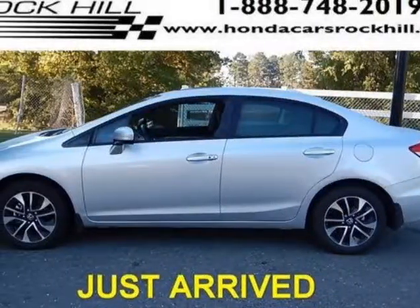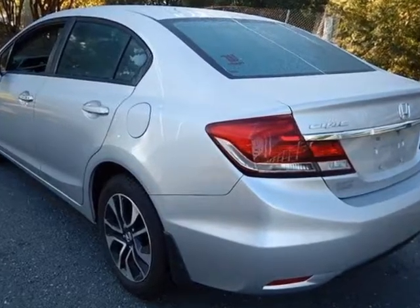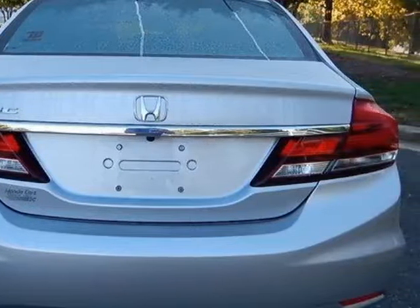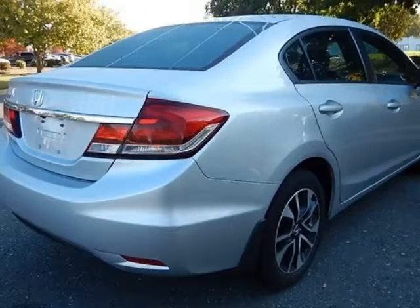Come take a look at the certified pre-owned 2015 Honda Civic Sedan. Carfax has certified the Civic Sedan as having one owner. This Civic Sedan has just under 6,000 miles. For your protection, a service contract is available.